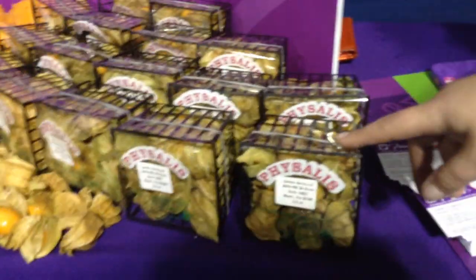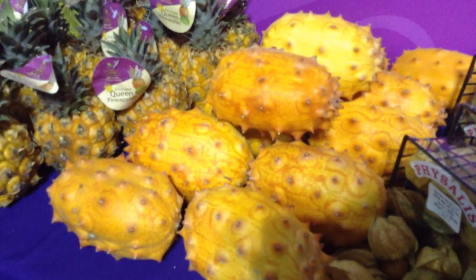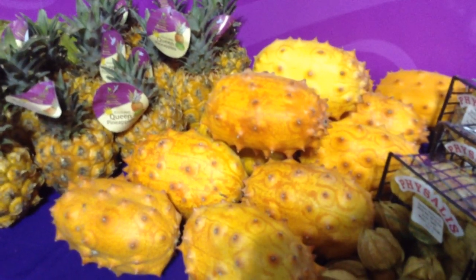This is a Cape Gooseberry — it's also called a ground cherry. These are from Colombia. Then we have our Kiwano melons, which have a gelatinous inside with a little bit of seeds, kind of like your cucumber.